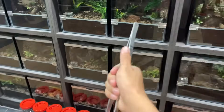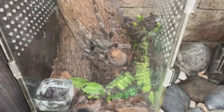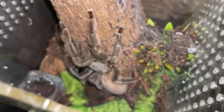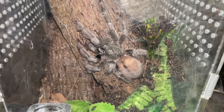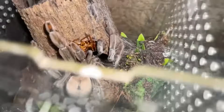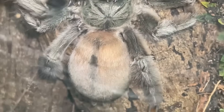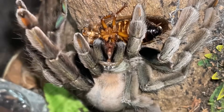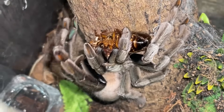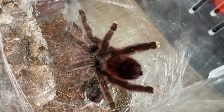We've got so many more tarantulas to feed. I will make sure it's focused. I'm not sure if this girl is gravid but she's quite plump — this is my Psalmopoeus cambridgei, the Trinidad chevron. Please don't tell me she's in premolt. Come on — there we go! Nice girl, you're not in premolt, so I'm guessing she's gravid. Hell yeah! But fingers crossed, because these tarantulas can be super hungry and then the next thing you see, they molt and there goes the pairing.